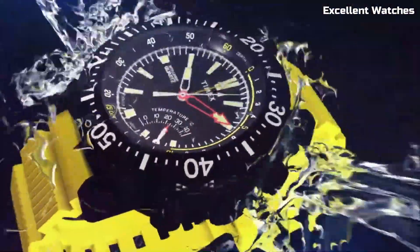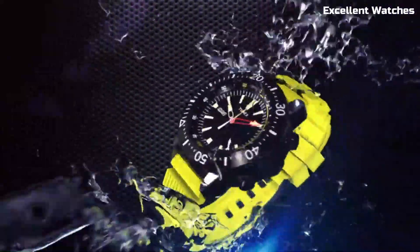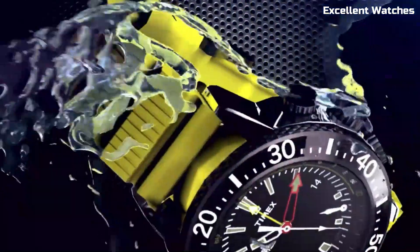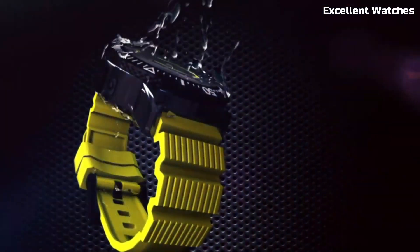With its classic design and intelligent functions, it caters to those who appreciate both form and function in their wrist wear. The Intelligent Quartz series showcases Timex's commitment to craftsmanship and innovation, making it a perfect choice for those who seek a watch that marries tradition with technology.